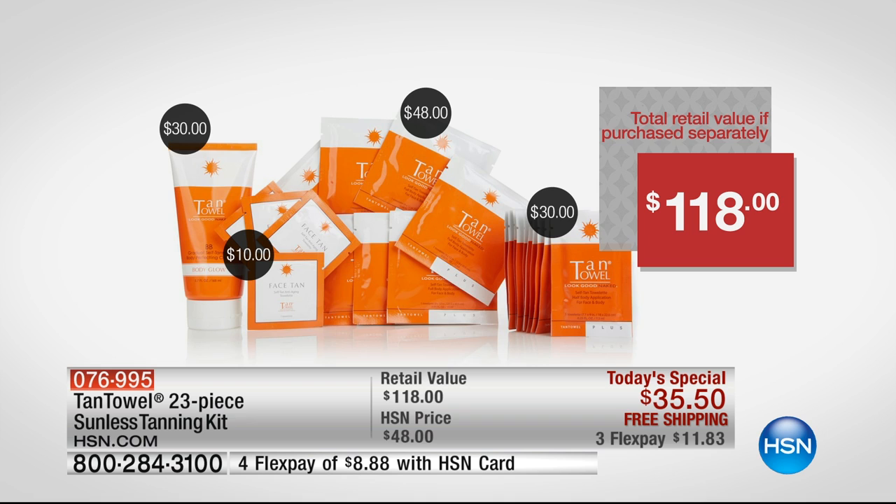If you go into big beauty stores or clothing stores right now, they have Tan Towels there and you're going to pay $8 or $6 for one towelette. You're getting eight of those in here, plus the half bodies — it is the best value we've ever put together. In addition to that, you also get the Beauty Bible: one full year subscription to Allure Magazine comes along with this when you purchase it.